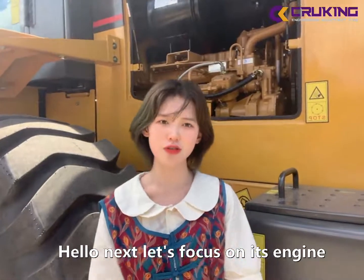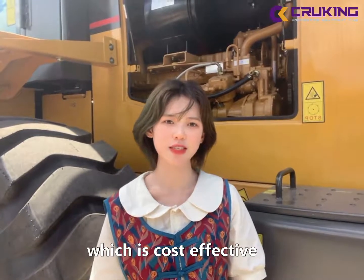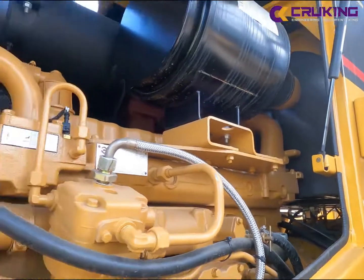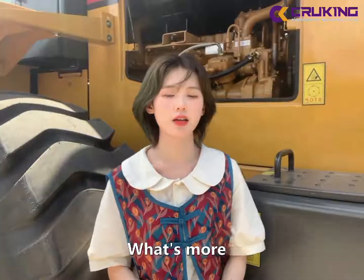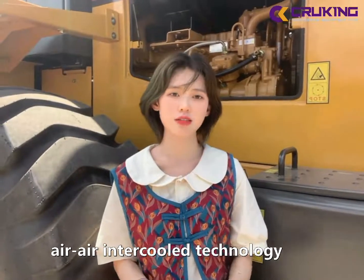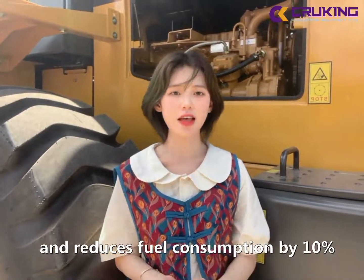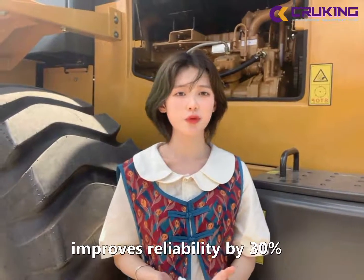Let's focus on its engine. You can choose the Shangchai, which is cost effective, or you can choose the popular one, Cummins. What's more, it's turbocharged air-to-air intercooler technology can increase power output by 30%, reduce fuel consumption by 10%, and improve reliability